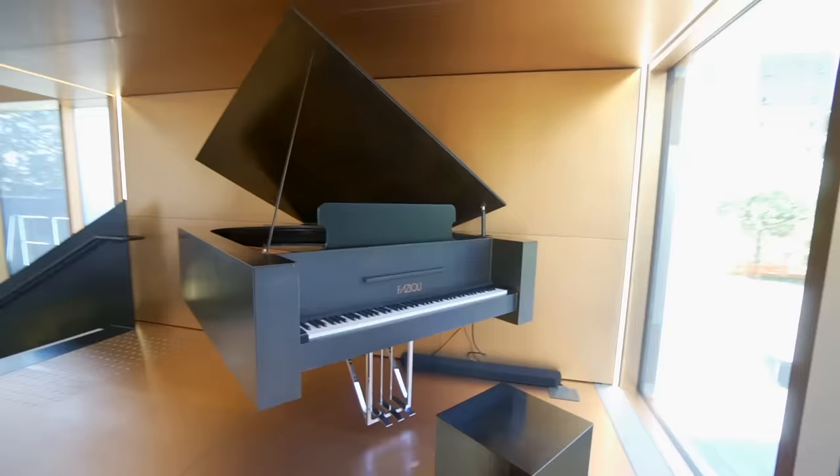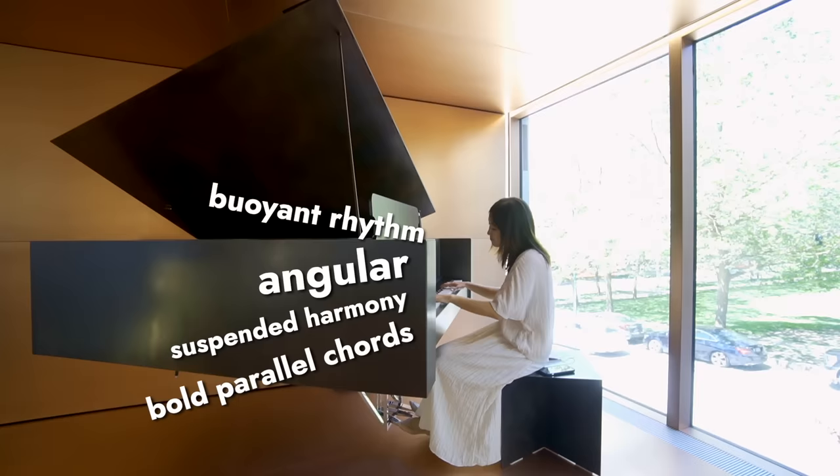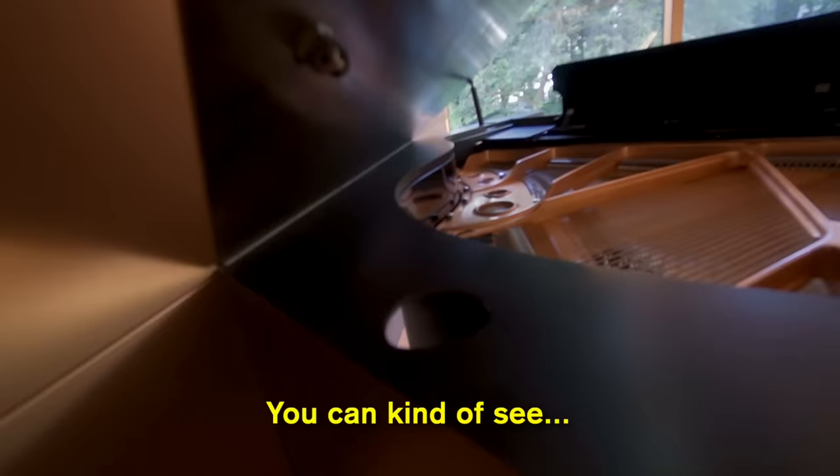And here's the flying Fazzioli. I would say this is my favorite of the five. It's bold yet elegant, robust, and weightless at the same time. You can kind of see — this is the piano, these are the pedals.